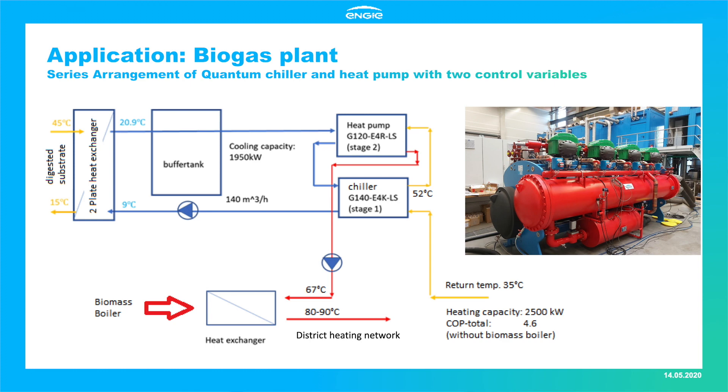Under normal operation, the units are connected in series. The digested substrate leaves the digester tanks at 45 degrees Celsius and must be cooled to below 15 degrees before being pumped to the post-storage tanks. Approximately 1,378 cubic meters per day of manure are cooled, with the system planned to run 24/7. Cooling is done through two slurry-water heat exchangers in parallel, supplied with chilled water at 9 degrees by the Engie chiller. The chilled water is pre-cooled by an Engie heat pump, where district heating water returning at approximately 35 degrees is preheated by the chiller to 52 degrees and then increased to approximately 67 degrees.